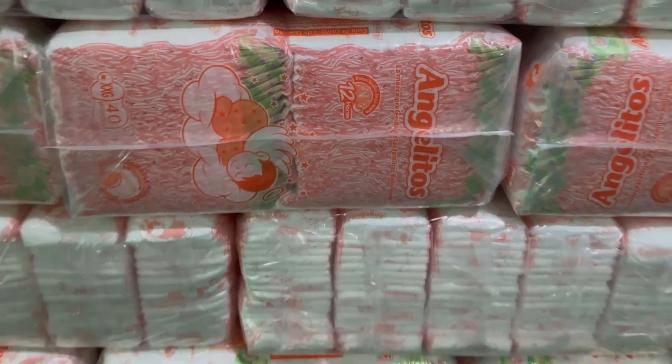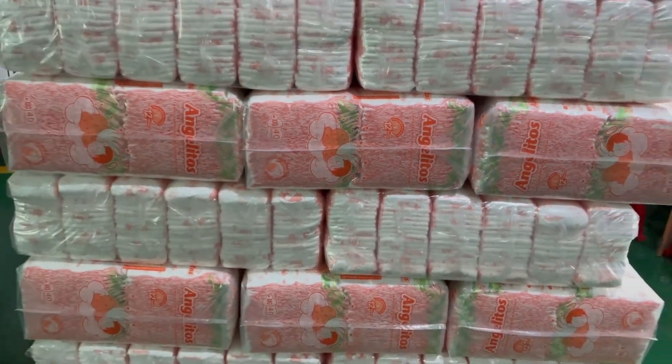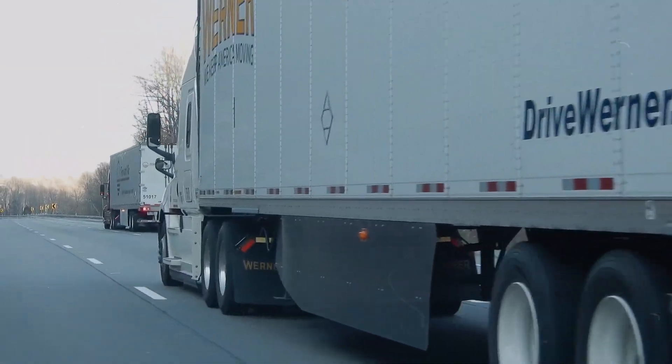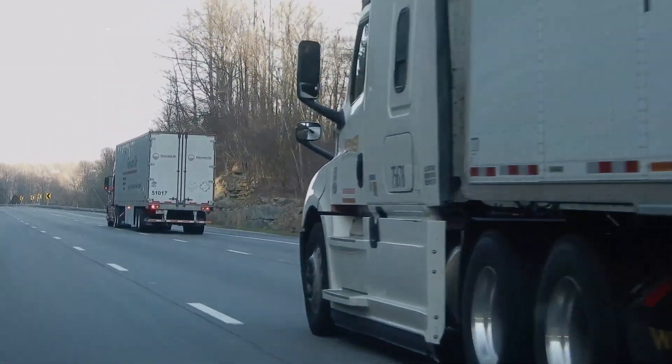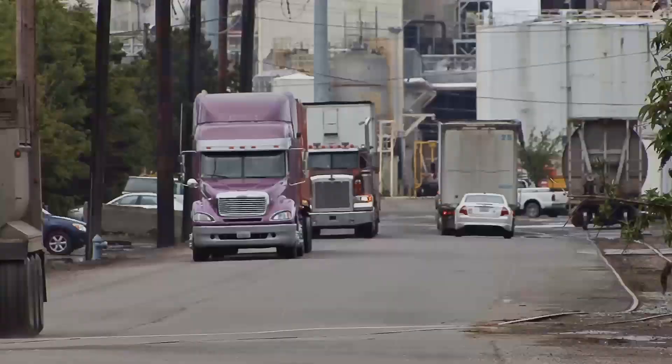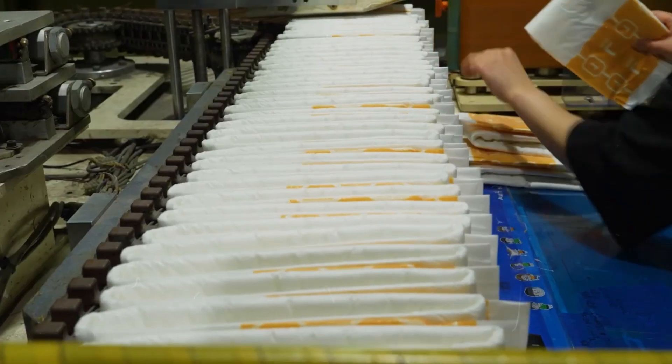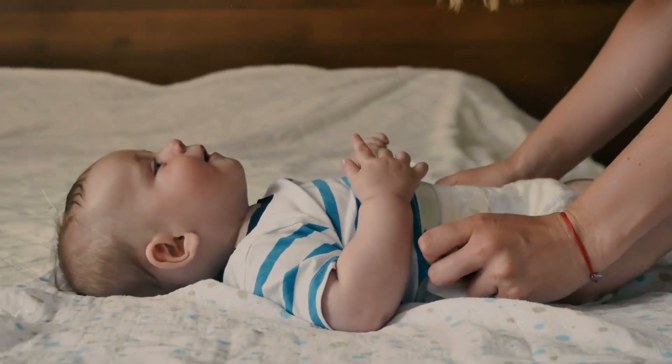Finally, the packaged diapers are moved to the dispatch area, where they are loaded into distribution trucks. This marks the beginning of their journey to various destinations across the globe — a poignant moment as the carefully crafted products are now set to fulfill their purpose in the lives of countless families.